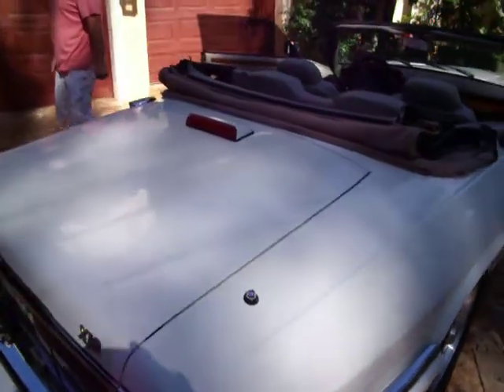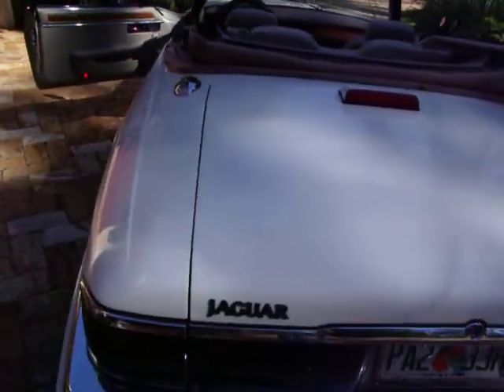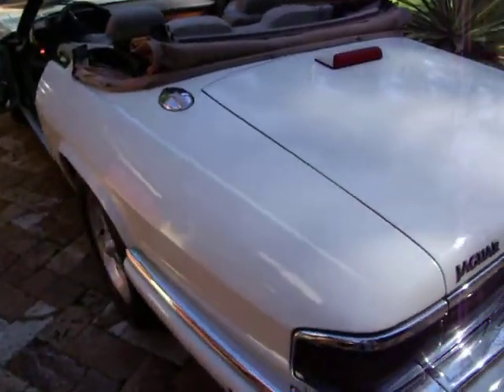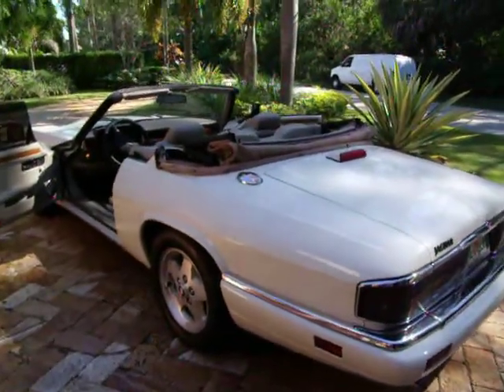There you have it, that's the top going down automatically, and it works perfectly. This car is a very nice car for its age and miles on it.